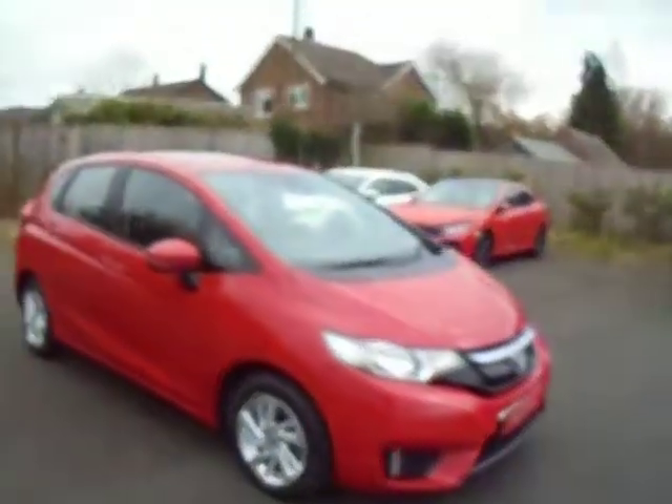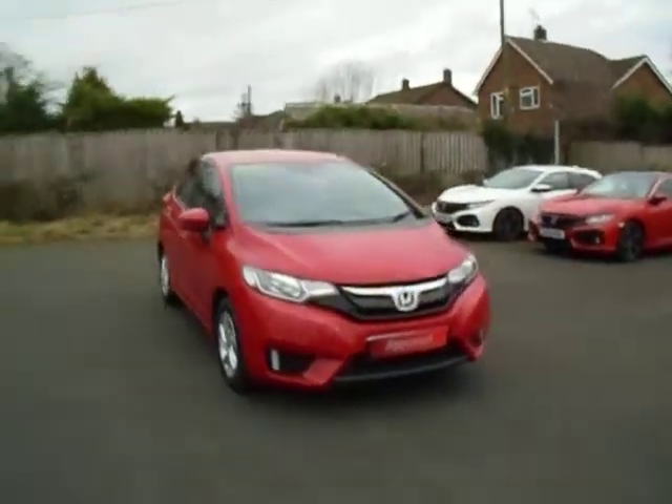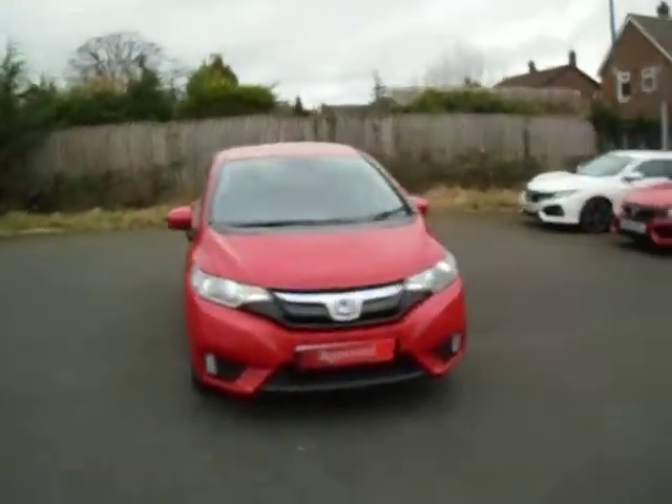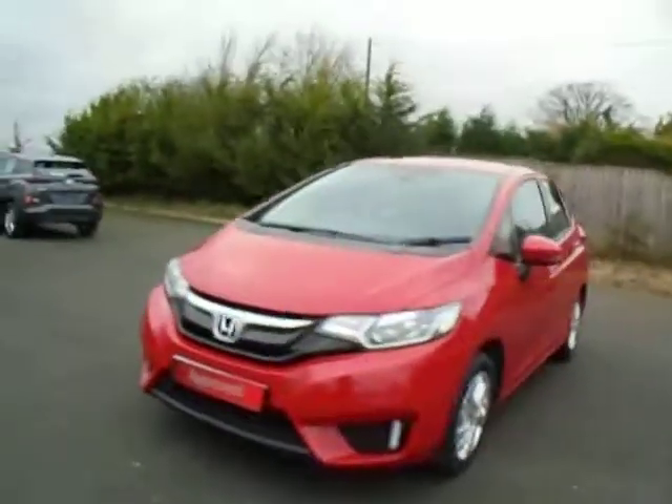Again, being a Honda approved vehicle, flexible finance options are available — hire purchase or PCP. If you've got any questions about this car, please give us a call and we'll be happy to help. Thank you.